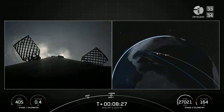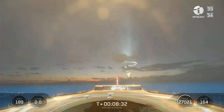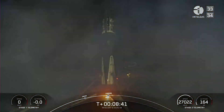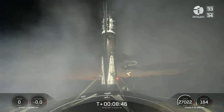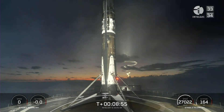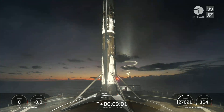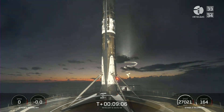Second engine cutoff on the second stage confirmed. Stage 1 landing leg deploy. Stage 1 landing is confirmed — successful landing on our drone ship about 600 kilometers off the coast of Florida. We also had second engine cutoff on our second stage. This is the 146th recovery for an orbital class rocket, including first stage landings for Falcon 9 and Falcon Heavy.